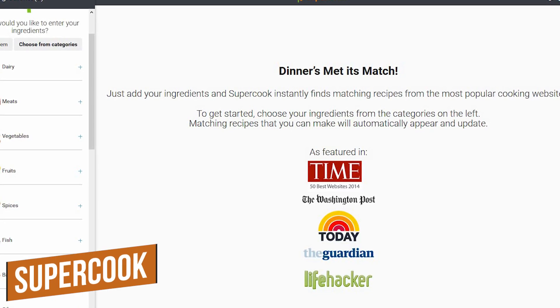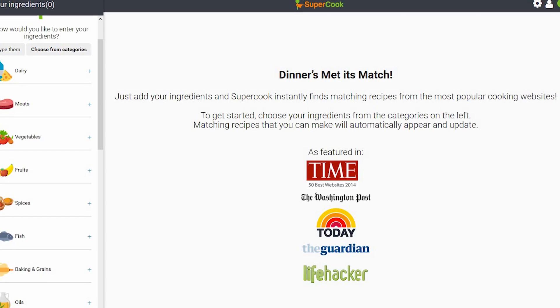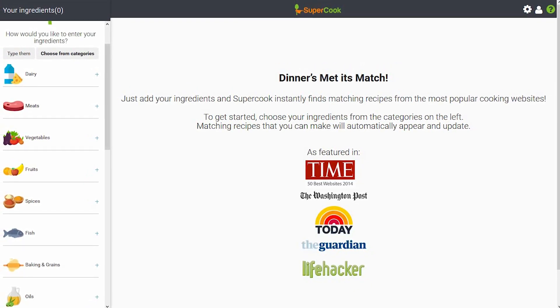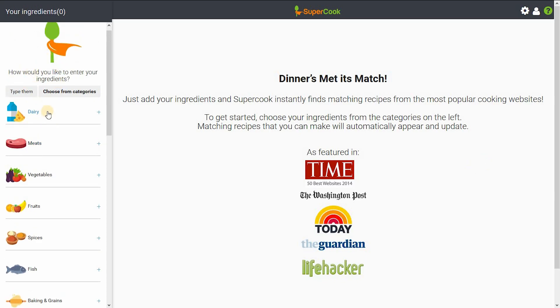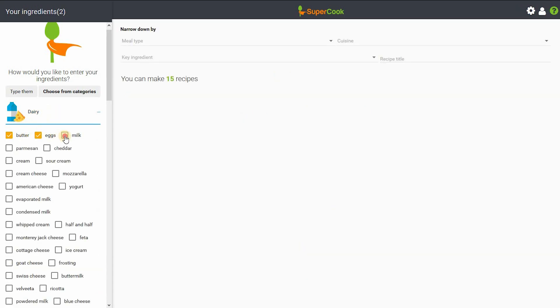Number 5, Supercook. This is a recipe search engine for you cooks out there. It lets you discover new recipes by searching the ingredients you already have in your home. Here's how it works: you have different categories on the left, you select a category. We'll start with dairy, and I'll select butter, eggs, milk,